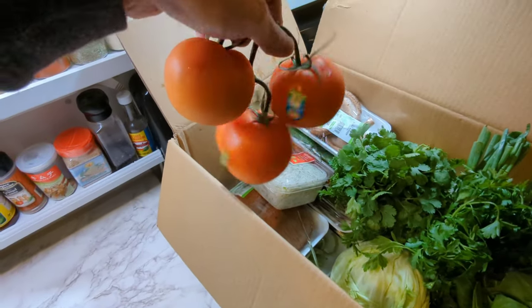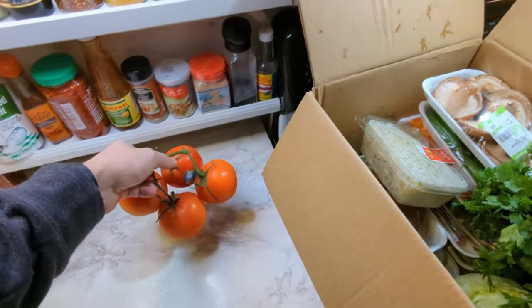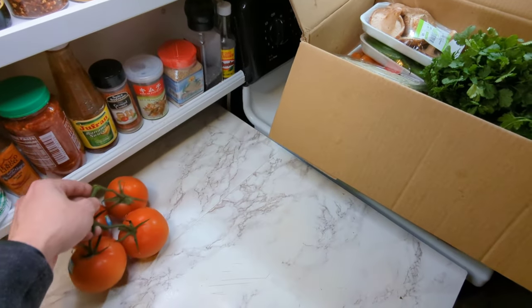So obviously at the top here you see some tomatoes. With these tomatoes I make some pasta sauce, also chop that up and use it in salads and other stuff. Love tomatoes.